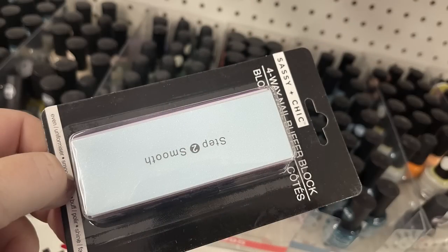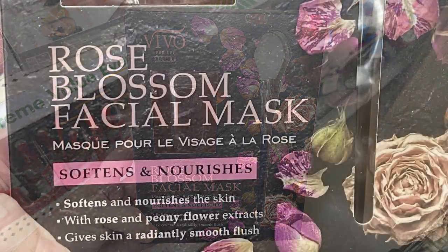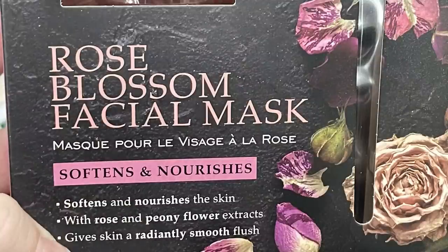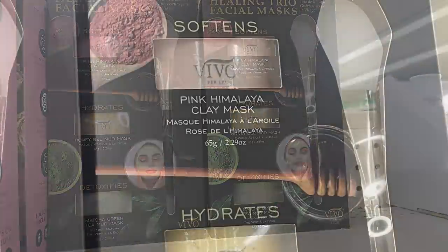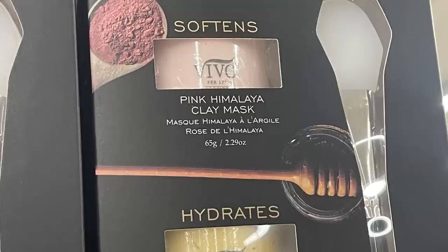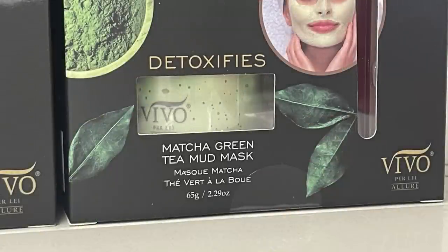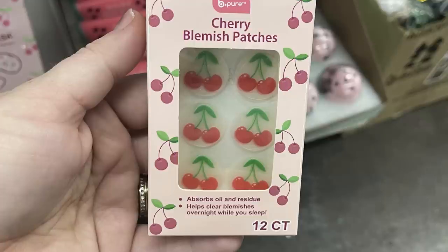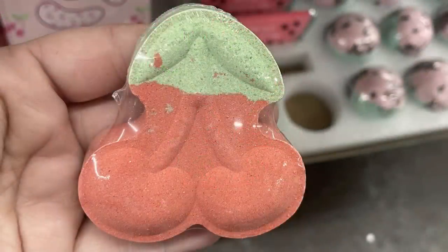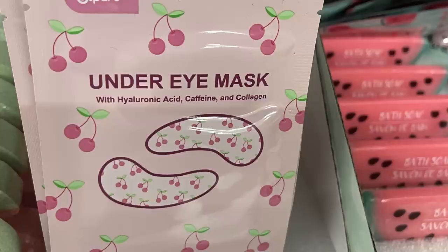There's also the four-way sanding and smoothing block, and more of the Vivo facial masks. There's the Rose Blossom facial mask or a set with three different masks: pink Himalayan mask, honey bee mud mask for hydrating, and matcha green tea mud mask for detoxifying. I also found the Bee Pure cherry blemish patches — 12 in a pack — the cherry bath bomb, and the under-the-eye masks.